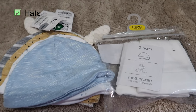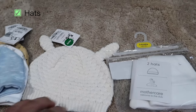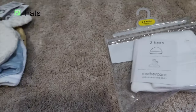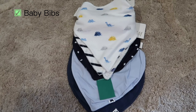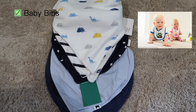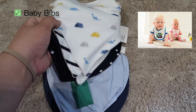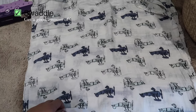For baby hats, I bought zero to three months and three to six months — a few designs to keep options open and to keep the baby warm. Next are baby bibs, which act like a napkin that hangs around their neck to keep them dry, because babies drool — so this is essential to keep them hygienic.